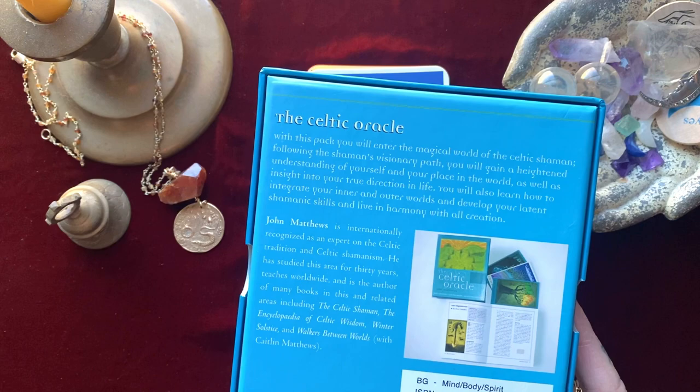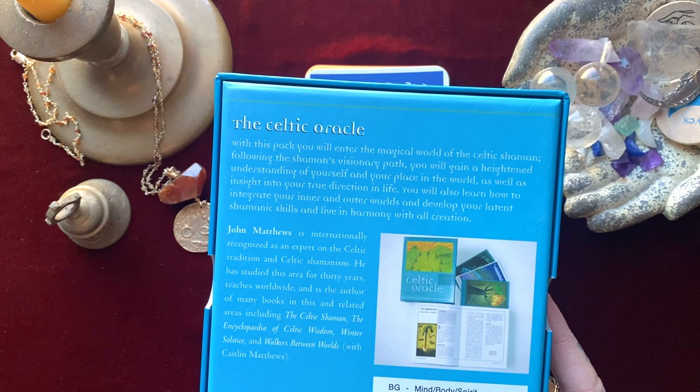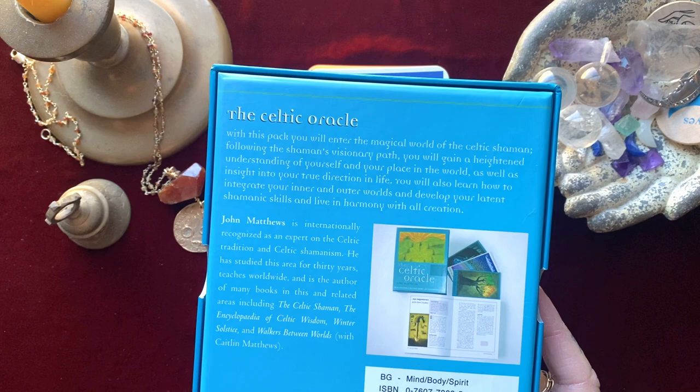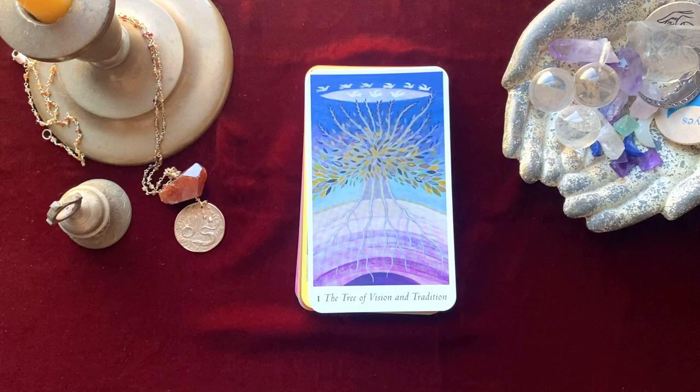It says: 'The Celtic Oracle — with this pack you will enter the magical world of the Celtic shaman. Following the shaman's visionary path you will gain a heightened understanding of yourself and your place in the world, as well as insight into your true direction in life. You will also learn how to integrate your inner and outer worlds, develop your latent shamanistic skills, and live in harmony with all creation.' What a beautiful sentiment.